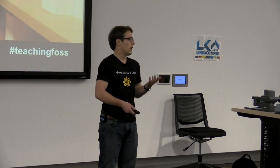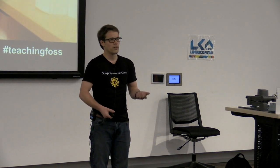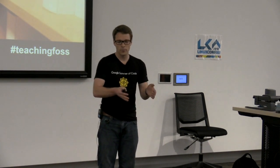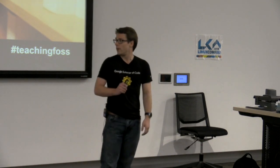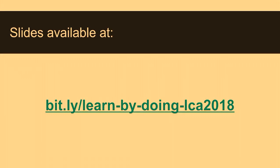My hope with this talk is that for educators, project leads, people who are interested in mentoring and growing the free and open source software community, you'll all leave here with a sense of resources that you can provide to students, junior developers, or people interested in getting into the industry. The slides are available at that link, so you can revisit it later if you need.